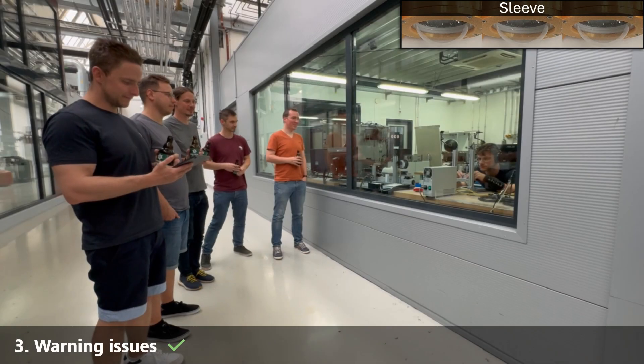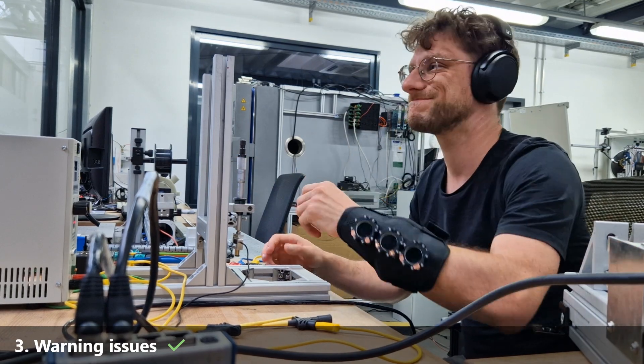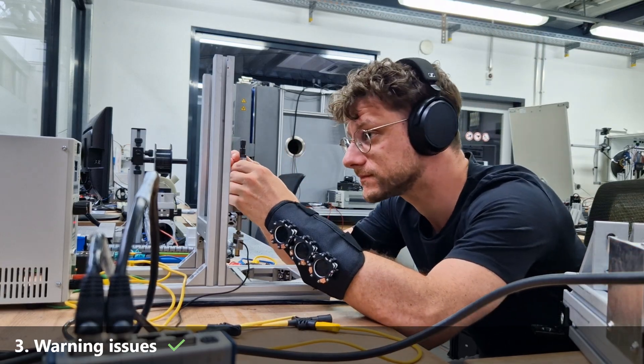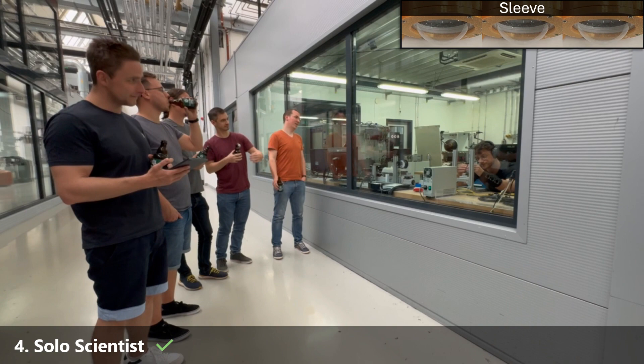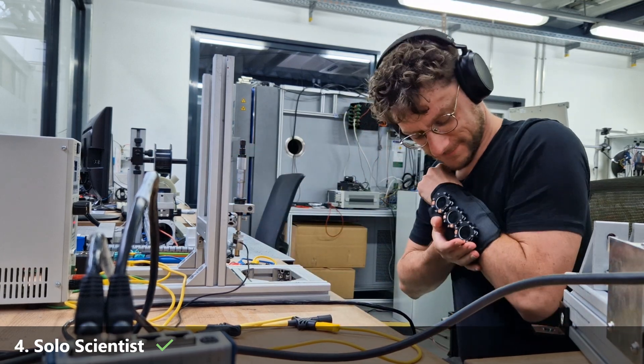His friends now invite him out through haptic signals. Even with his headphones on, Julian gets the message this time. Unfortunately, deadlines keep him in the lab, but he's no longer isolated. His colleagues send virtual hugs via D-Haptoskin, making Julian feel the warmth and support of his team.